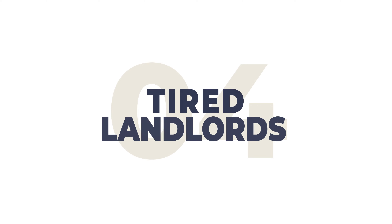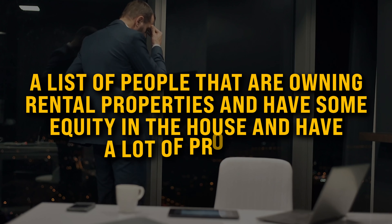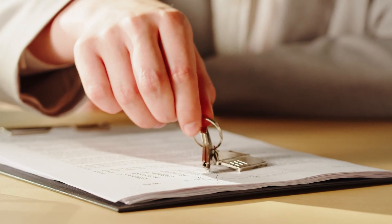Number four: the tired landlord list. This is a list of people owning rental properties who've owned them for a while and have some equity. These people have a lot of problems — usually a problem tenant. You reach out through SMS text blasting or cold calling at the perfect time, and they just want to get rid of the house. You and your cash buyer can provide a solution by buying the house even with a bad tenant inside.